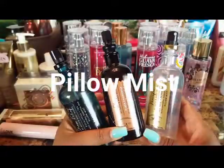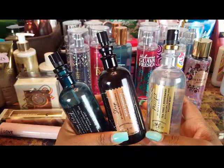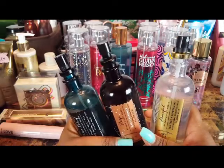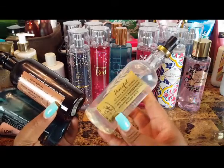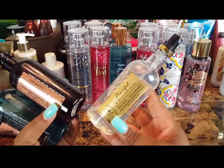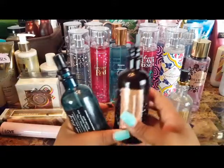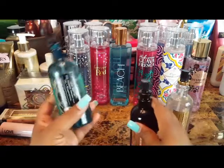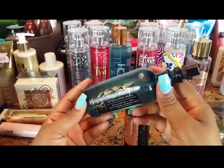These are my pillow mists — I also like to spray them in the air. I believe I have the eucalyptus spearmint at work at my desk. At home I have Peaceful, which I picked up during SAS, Sleep in black chamomile, and Stress Relief in eucalyptus tea.